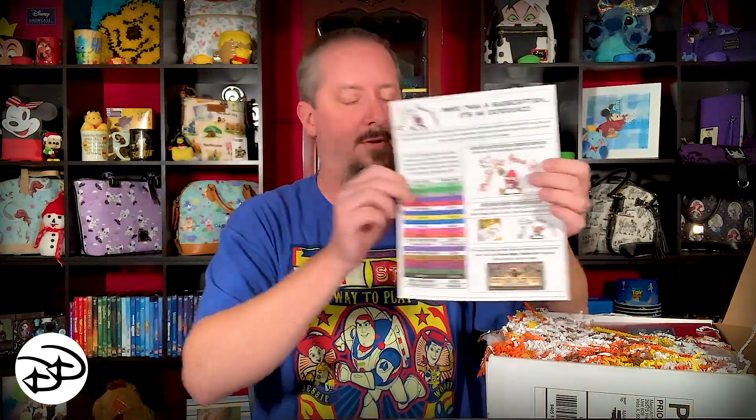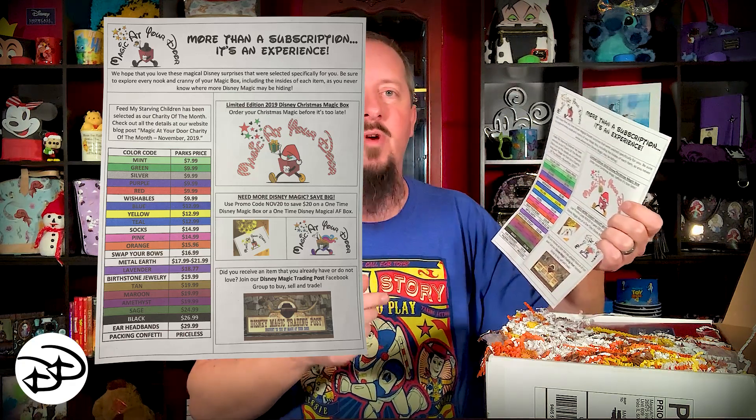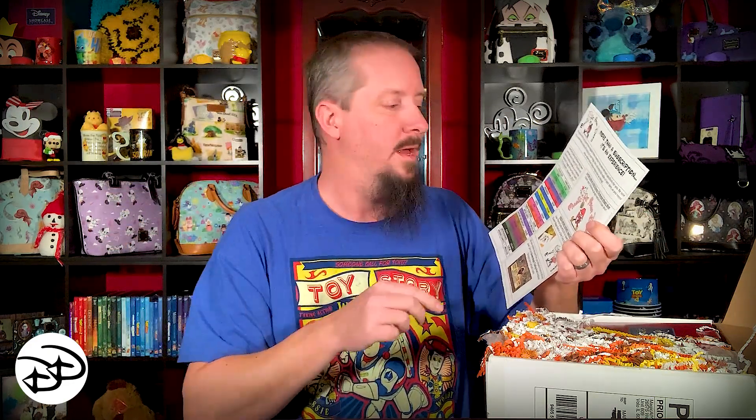And then of course they have their monthly newsletter. On this side where the rainbow is, this is all of the pricing for items that come out of Disney that do not have an actual price tag — they just have a color. So you can use that to figure out what the total value of your box is. This is talking about other boxes they have to offer — the limited edition 2019 Disney Christmas Magic Box. We actually ordered a 12 Days of Christmas box from them, so that's going to have 12 different Disney Christmas ornaments and I'm really looking forward to that.